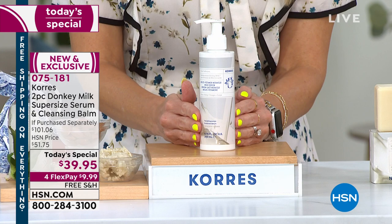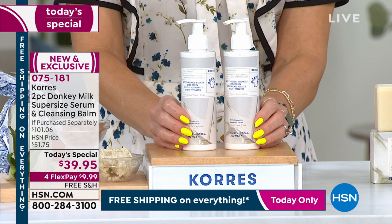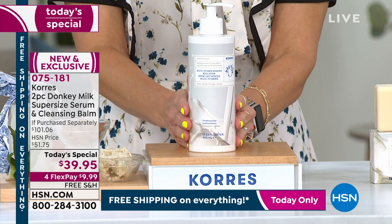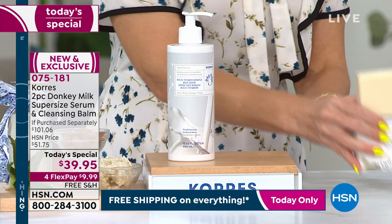The normal size is a generous 6.7 ounces and it's normally $40 on HSN.com. For today's special, we doubled the size — so this one is $40 and 6.7 ounces, and this one is $40 and 6.7 ounces — and we put it into the first-ever super-sized jar of the coveted donkey milk. That alone would be a today's special at $39.99 with free shipping and handling.